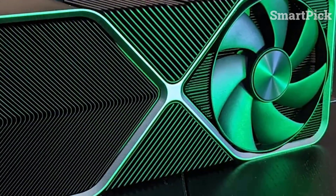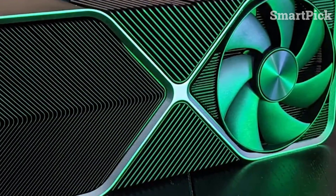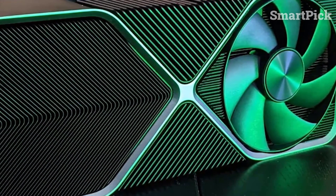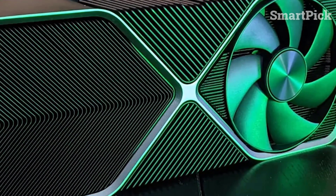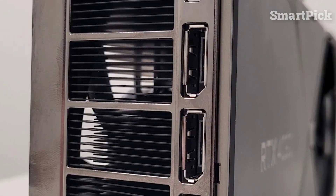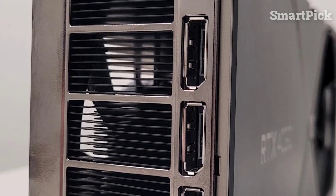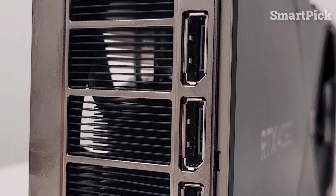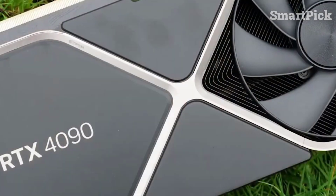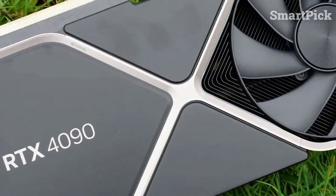With its impressive 16,384 CUDA cores and 24GB of GDDR6X memory, you'll get faster speeds than ever before. And with its cooling system featuring fins and big fans on both sides, you can rest assured that your graphics card won't overheat. In terms of connectivity, the RTX 4090 has it all. It features DisplayPort 1.4 and HDMI 2.1, so you can connect to the latest external monitors and enjoy smooth 4K at 120Hz.